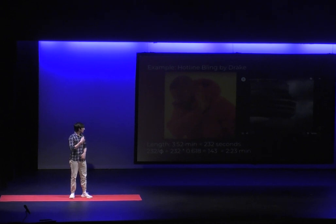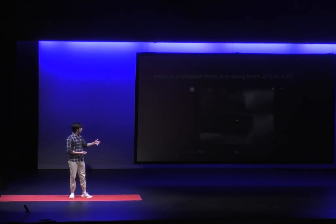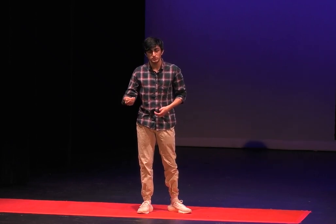This is known as the phi moment in a song, or the golden moment. Now let's look at another example you may be more familiar with — Hotline Bling by Drake. The length of the song is 3 minutes and 52 seconds. Multiplying the time in seconds by the inverse of phi, you get 2 minutes and 23 seconds. Looking at that moment in the song, you can hear the drums start getting included later on after that point. This is 60% of the way through the song — the phi moment.